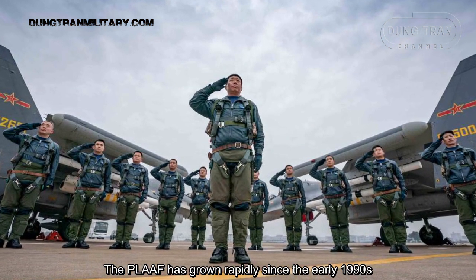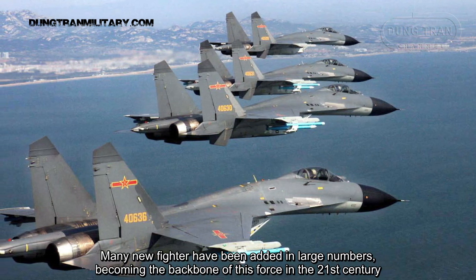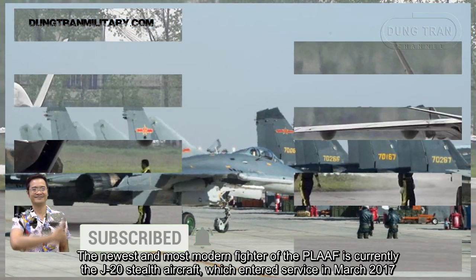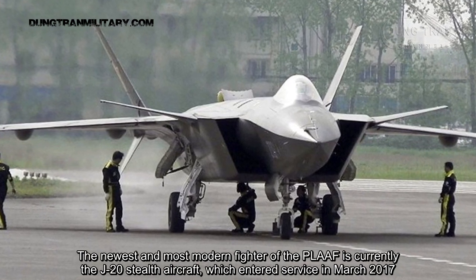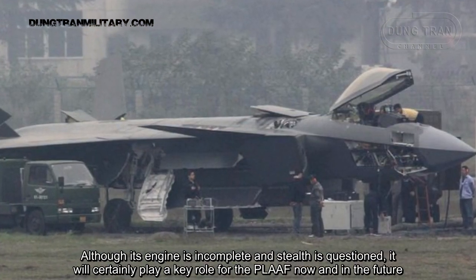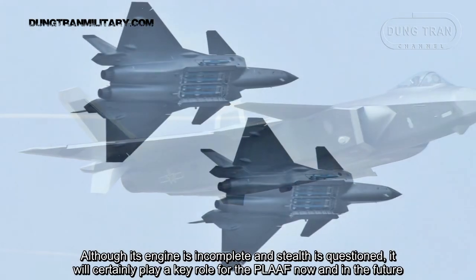The People's Liberation Army Air Force efforts have grown rapidly since the early 1990s, with many new fighters added in large numbers, becoming the backbone of these forces in the 21st century. The newest and most modern fighter is currently the J-20 stealth aircraft, which entered service in March 2017. Although its engine is incomplete and stealth is questioned, it will certainly play a key role now and in the future.